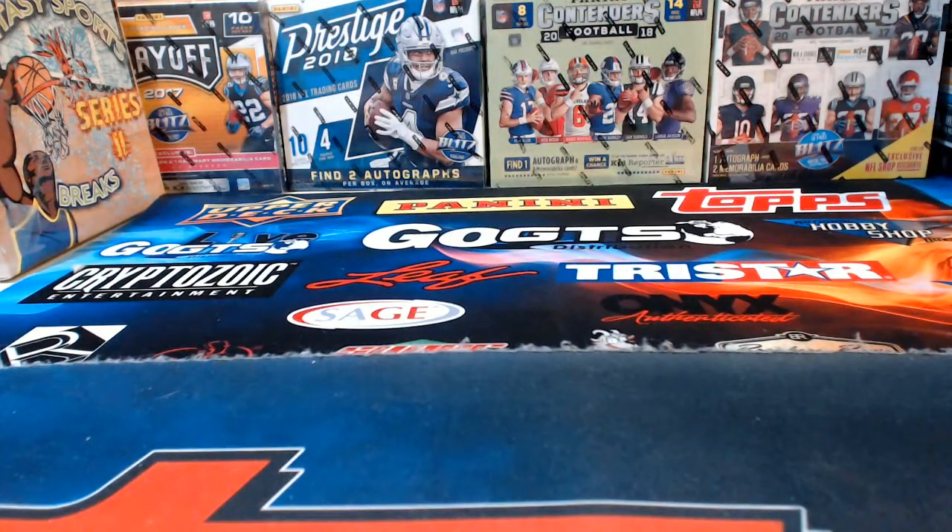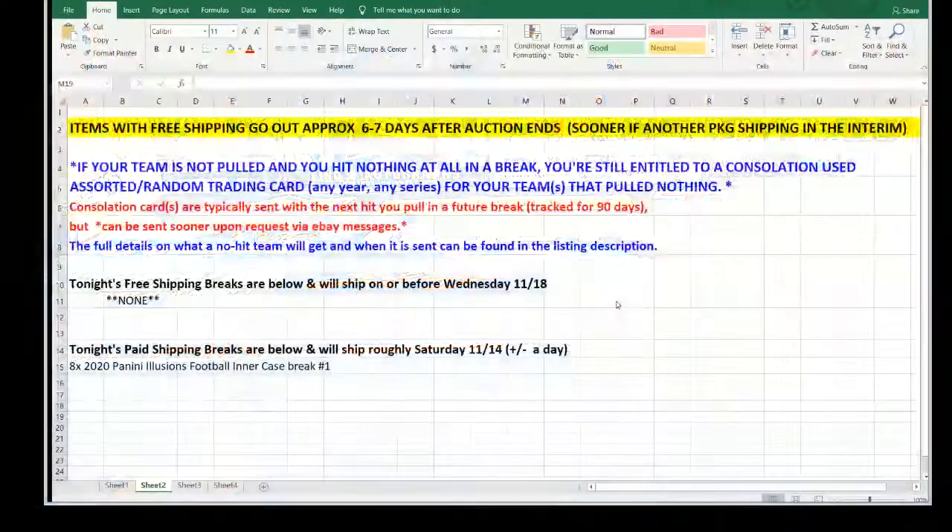Pulling the spreadsheet back up: everything opened tonight I'm expecting out the door approximately Saturday, plus or minus a day — could be sooner, could slip to Monday. I believe everybody pulled at least some cards, but if anyone got completely skunked and didn't pull anything, you'll still get a package with consolation cards shipping out with the rest of the break.